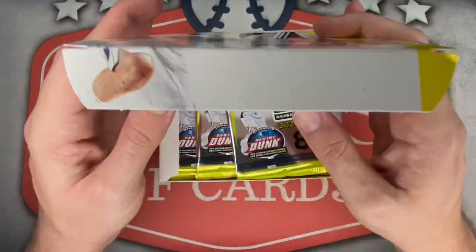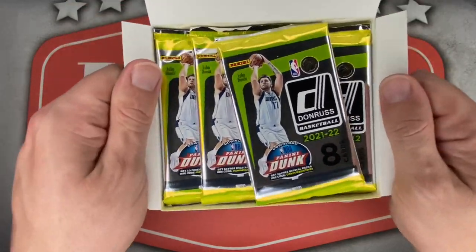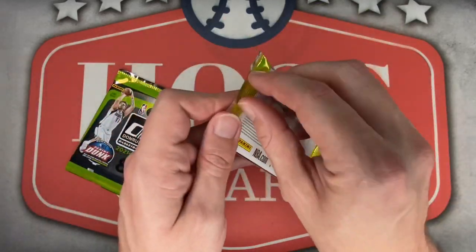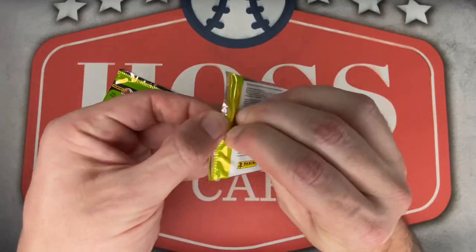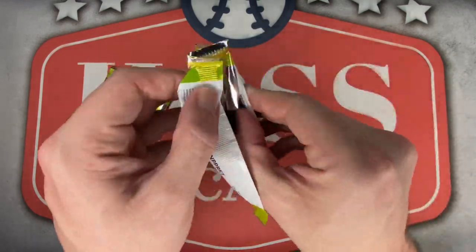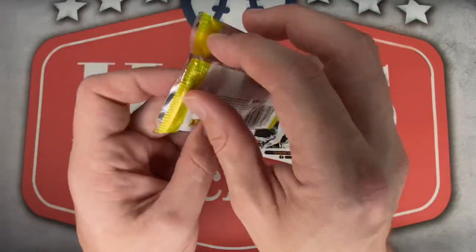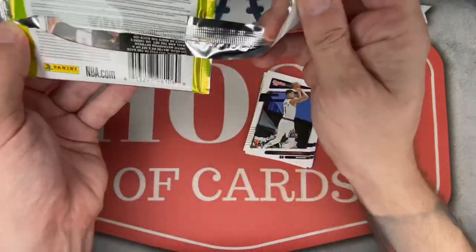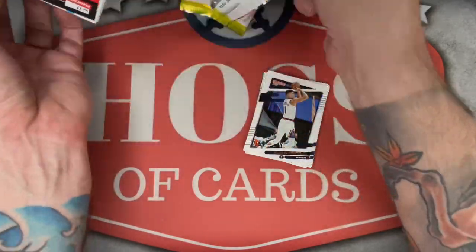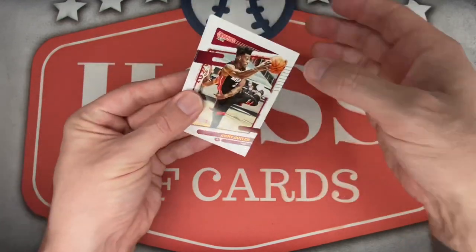Lots of packs to rip into here, so I am going mega pack style on this one. Let's find an Evan Mobley rookie card. This is actually the second time I've ripped 2021-22 — I ripped a Hoops fat pack box off camera and hit my first two Evan Mobleys out of that. Here we go, mega pack number one, packs one and two.